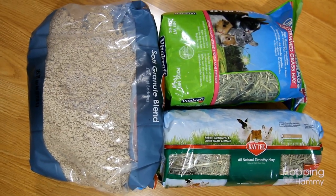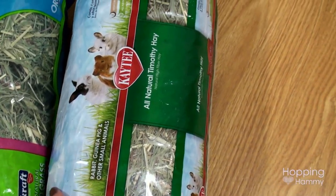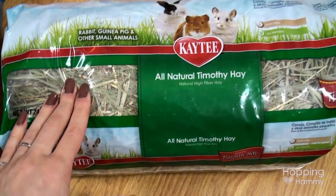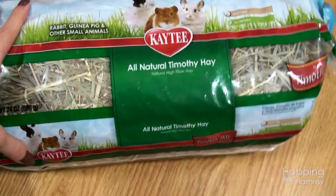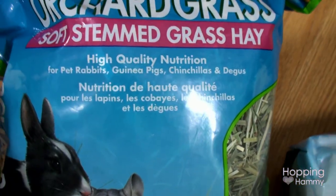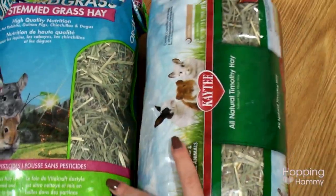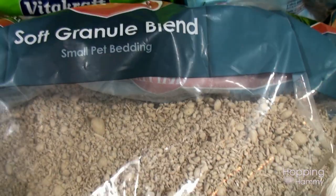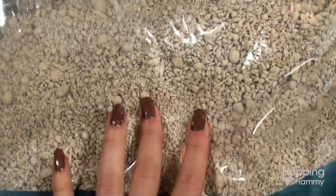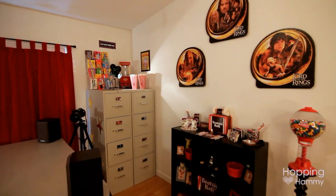For now I keep this hay and KT bedding in here. I have two different types of hay — the first one I ever got is really pokey so I don't really use it, I should probably just throw it out. The second one is a lot softer — you can see it says 'soft stemmed grass.' Then this is just the KT soft granule blend — it's really fun bedding. I just keep those in that cabinet.